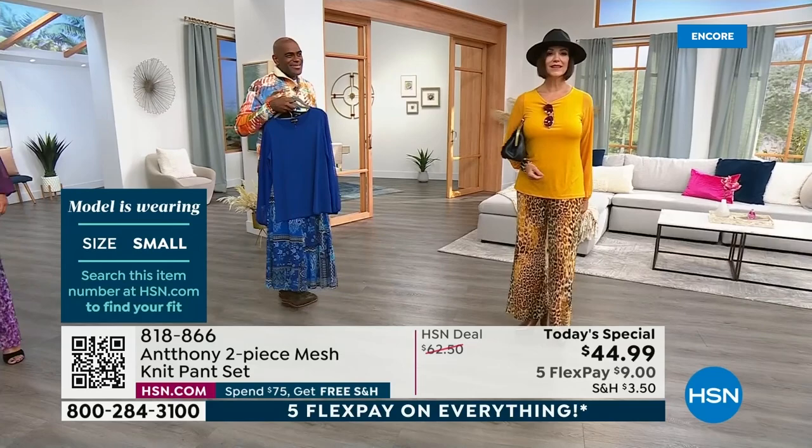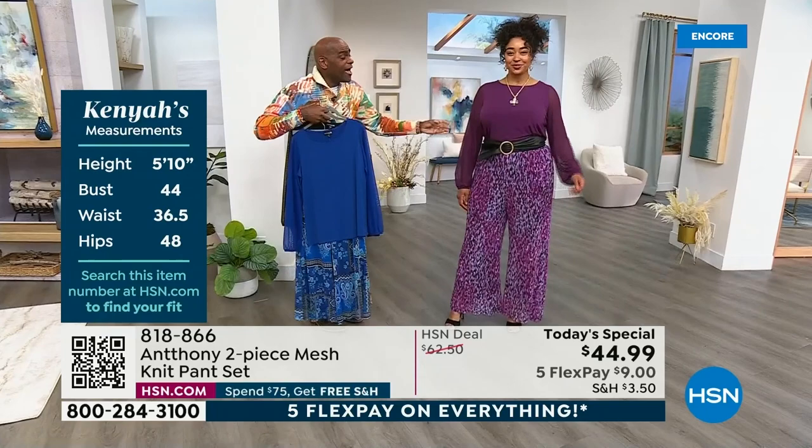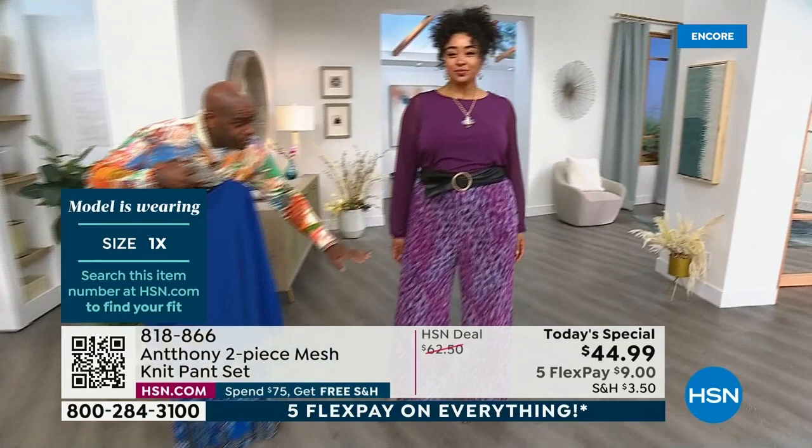Kenya is wearing our sash belt from hsn.com, and she chose that to accentuate her look. I love how this aubergine — if you're a deep, natural lover of color, if you love black, try this aubergine color because it really is a nice neutral. We did this soft, painterly effect — it's very Monet. And again, 14-screen process to this print. This is not a digital print. This is actually throughout the whole fabric, so you won't see any whispering or grinning when you wear it.